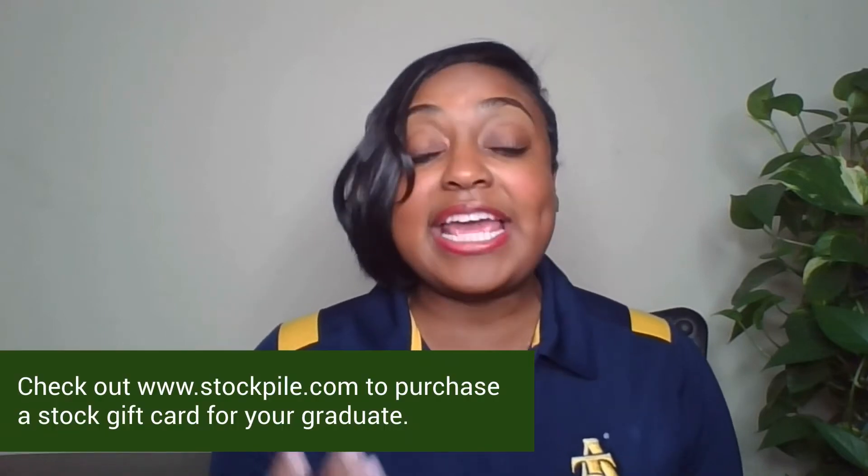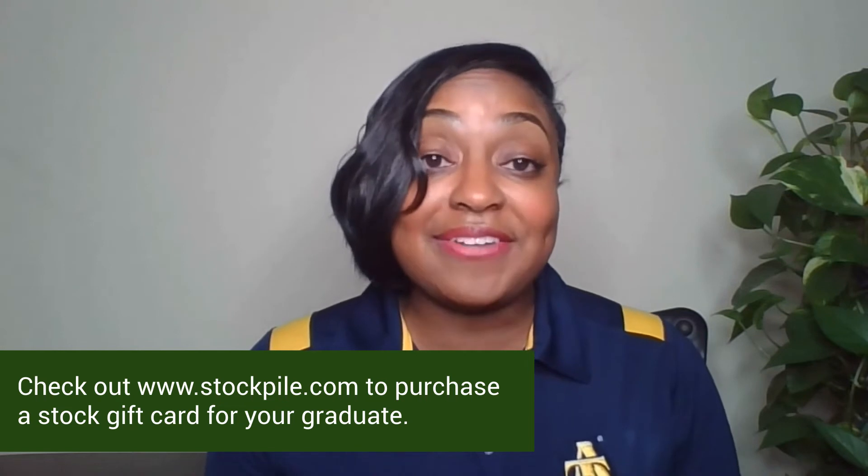My second gift idea is a way to encourage your graduate to start investing at a young age. Stockpile.com allows you to buy fractional shares of stocks and ETFs for as low as $5. Stockpile offers both physical gift cards and e-gift cards, which can make for great last-minute gifts. You can customize and give them a gift card for a specific stock, or they can redeem it for a company that they really care about.